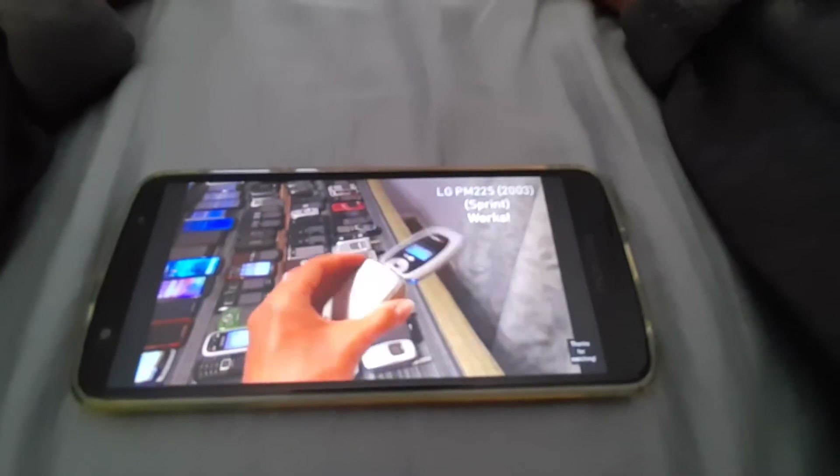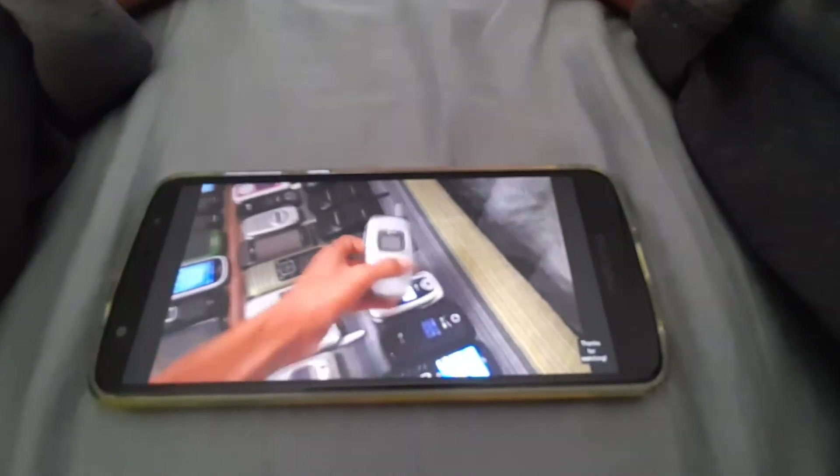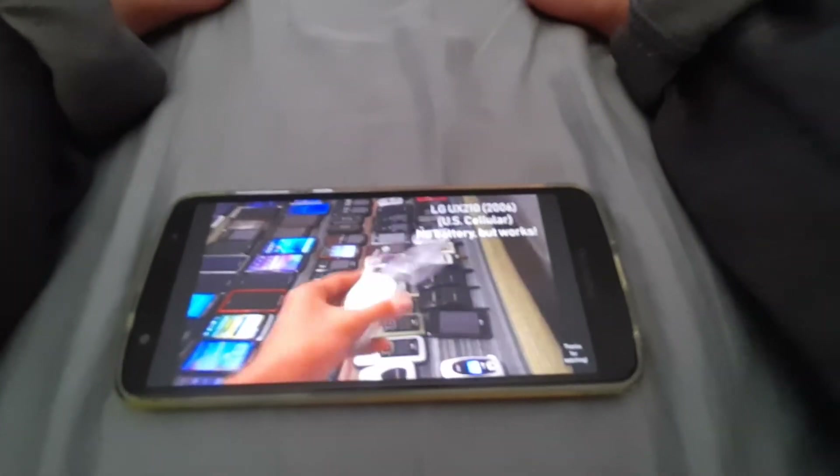Next we got the LG PM225 on Sprint. Works totally fine. Next we got the LG UX210 on U.S. Cellular. No battery, but it works.